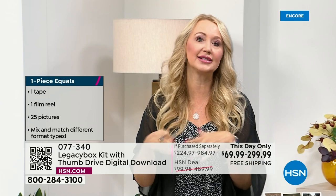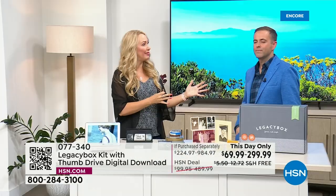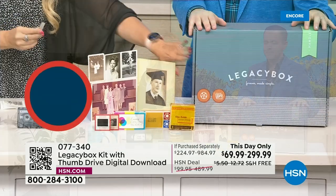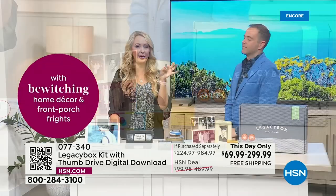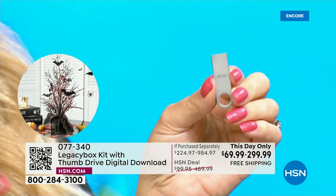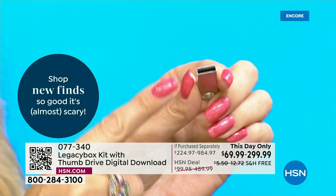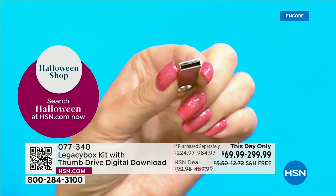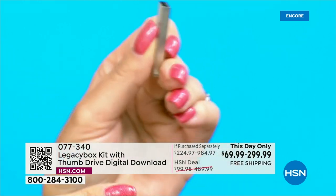Legacy Box sends you a message when all your memories are being shipped back to you — also free via UPS. You get your box back with all your originals, and you also get this little USB drive. Everything is on here — but you've already seen it all in your email. Just plug it into any Mac, PC, or Chromebook, and your memories will populate. You have all of it now made digital.